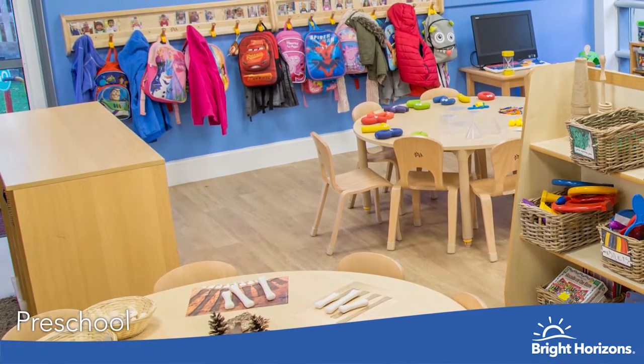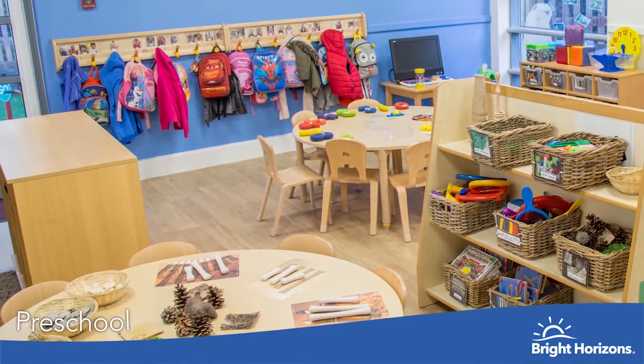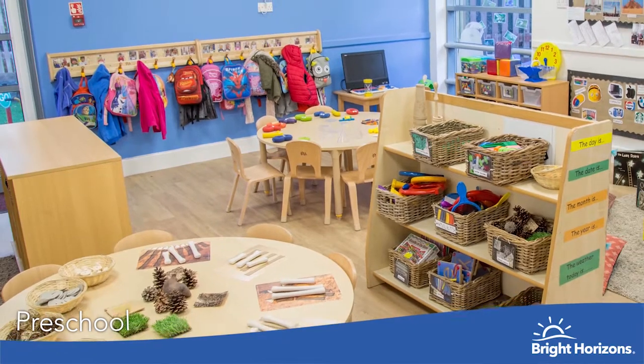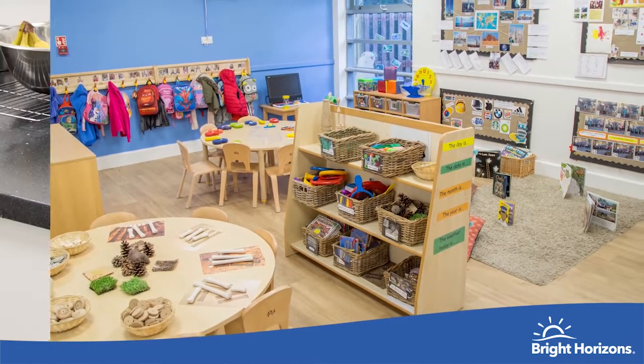Welcome to our preschool room. We are really lucky to have extracurricular rooms across the nursery which support our growing programmes. The preschool have access to an art room and a deconstructive room, which enables children to be creative and use their imagination.